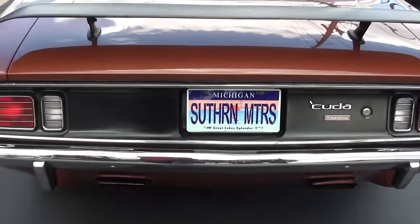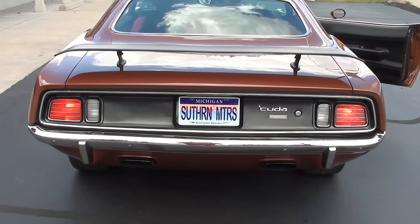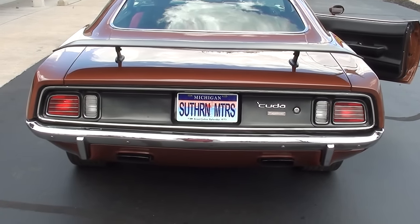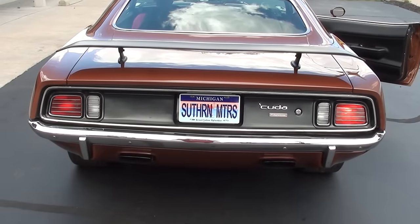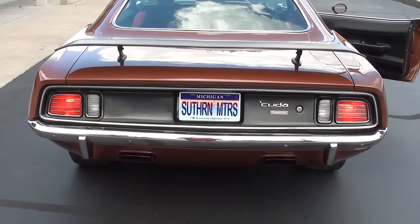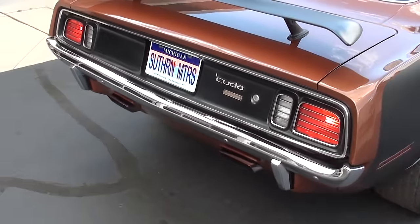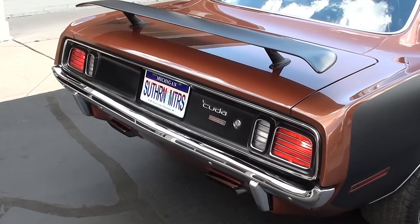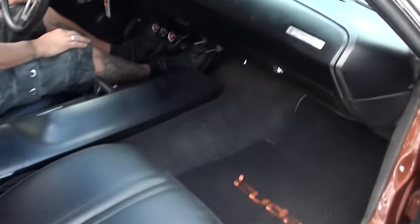It's a nice car guys. Wow — I love that car.